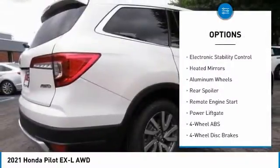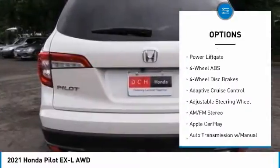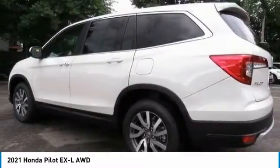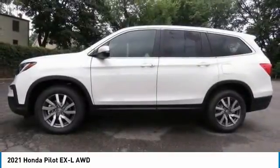Here are some of this vehicle's great options: tire pressure monitoring system, sunroof, all-wheel drive, electronic stability control, heated mirrors, aluminum wheels, rear spoiler, remote engine start, power lift gate. Is love at first sight really possible? Let us know when you stop in.